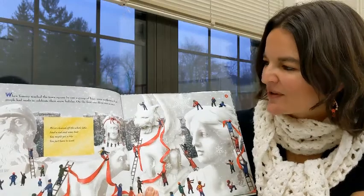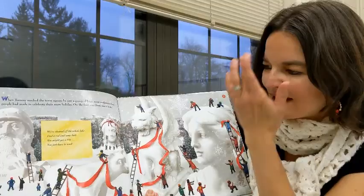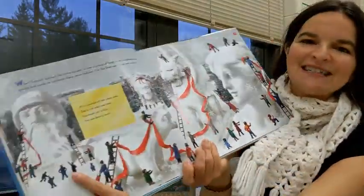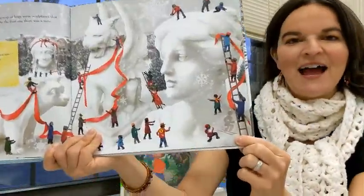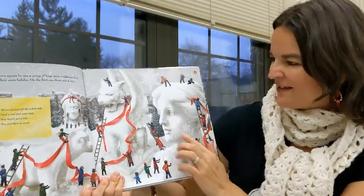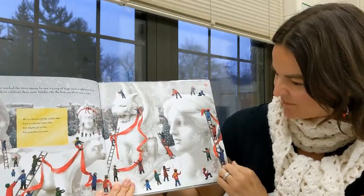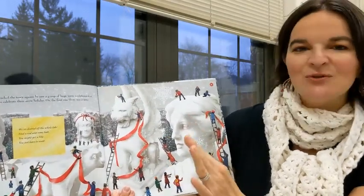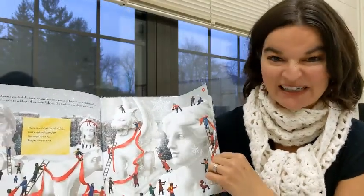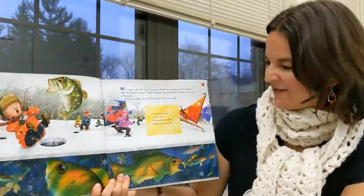On the first one, there was a note: We've cleared off the whole lake. Find a rod and some bait. You might get a bite. You just have to wait. Here's another word for snow. This time they have a downhill skier in the corner. To me, it's just magical — all these sculptures he designed with computers. And on each page, there's a letter and it spells something at the end. Like I said, it's a search and find. You can read this book again and again. And this book makes me think of Lake Winnebago — what it would be like by Menominee Park and underneath that frozen ice.